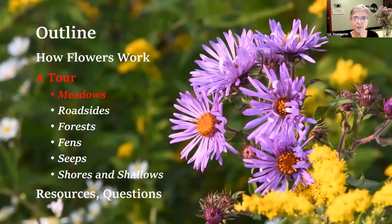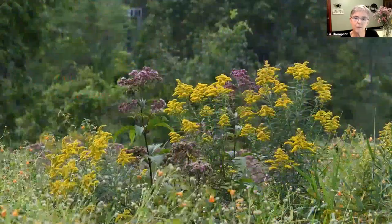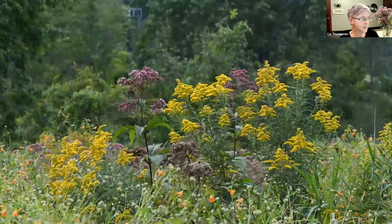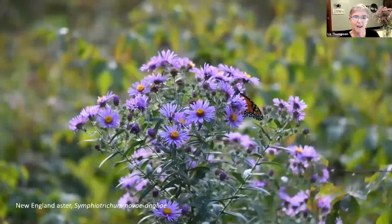Let's take a tour of some meadows and the flowers that occur there. Here is a meadow view - a wet meadow at Ethan Allen Homestead in Burlington, where you can see some goldenrods and joe pieweed and actually some jewelweed in the foreground. And here is New England aster, which I have to say is one of my favorites. I just love New England aster. I actually grow it in my garden.